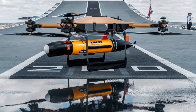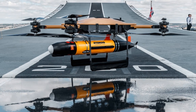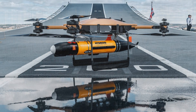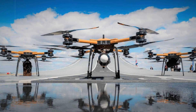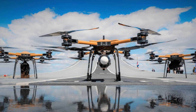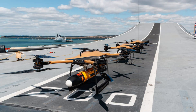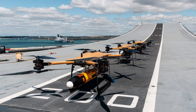The T-150 drones will be tasked with transferring lighter cargo — items like spare parts, food supplies, and personal packages — between ships. Such missions typically require helicopter support, but previous naval exercises have shown that most transported items weigh under 50 kilograms, making drones an ideal alternative.